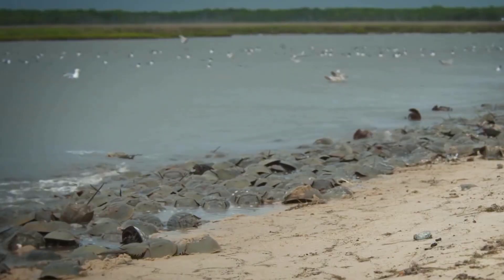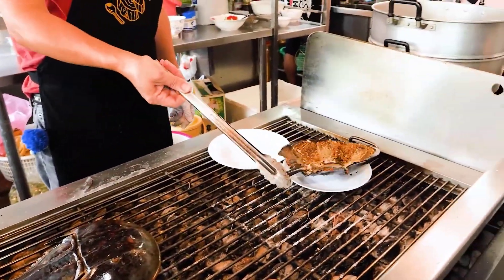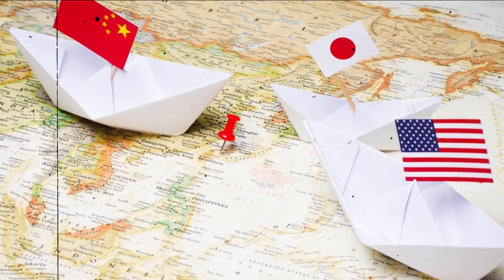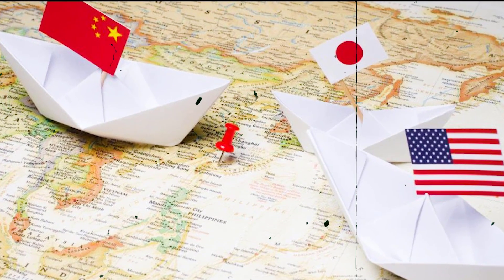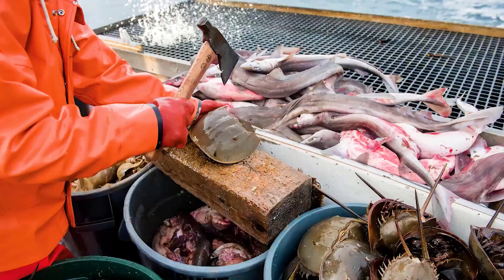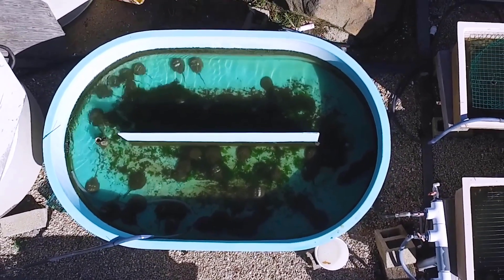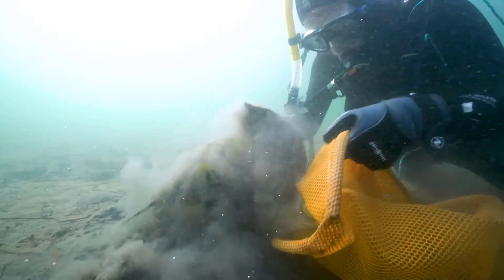The horseshoe crab is called the king of crabs. It is eaten in very few countries because it is considered one of the most delicious seafood. But in countries such as China, America, and Japan, they recognized the great medical importance of this creature and deemed it more valuable alive than as food. Therefore, they banned hunting it except for medical purposes, as it has become vulnerable to extinction.